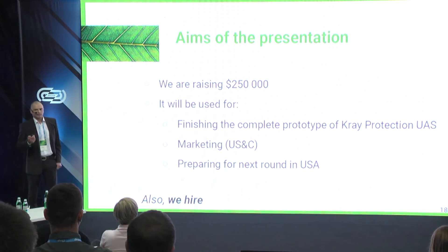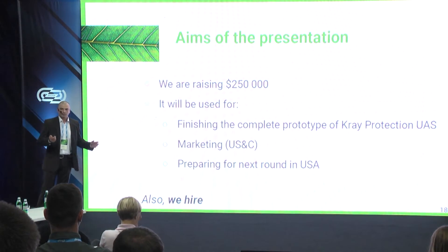So if you are an investor, a qualified technician, or just love this project, join us in our journey. Thank you for your attention.